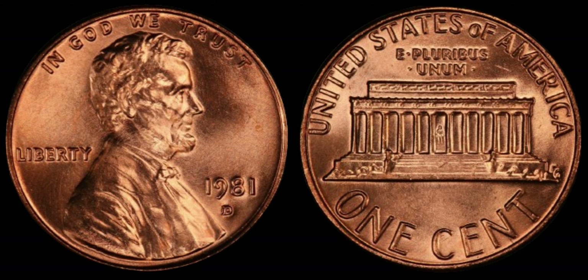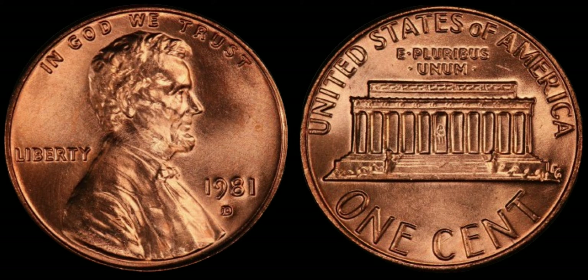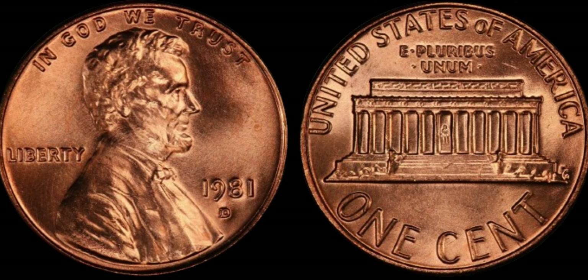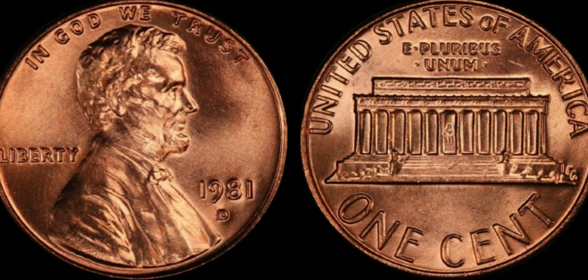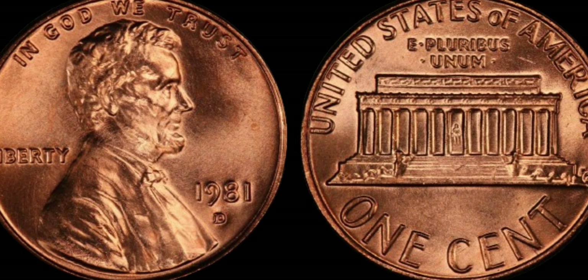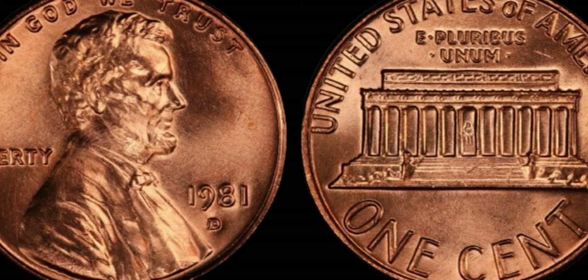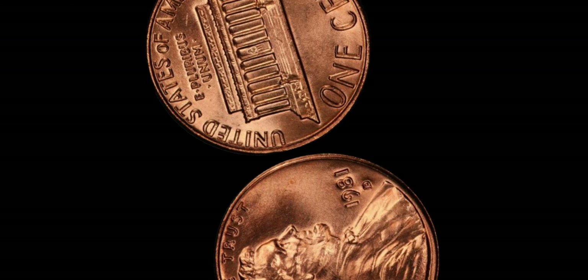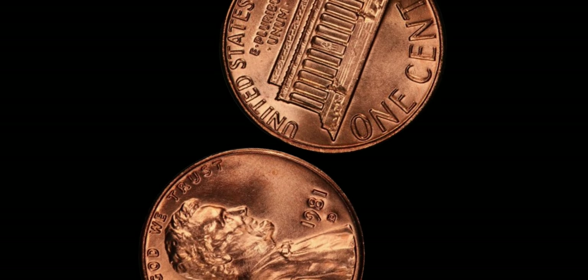You might be wondering, what's so special about a penny from 1981? Well, dear viewers, this particular penny holds a secret that only a handful of lucky individuals have discovered. Let's take a journey back to 1981, a time when the United States Mint was undergoing a significant transition in its coin production methods. It was during this period that a rare anomaly occurred, leading to the creation of a limited number of pennies that would soon become the stuff of legends.